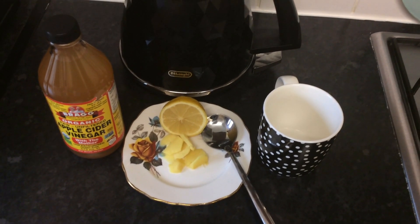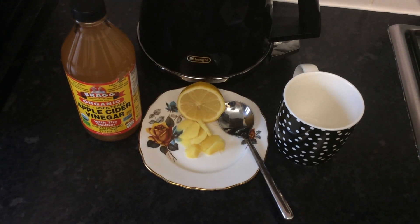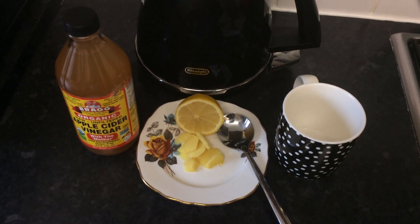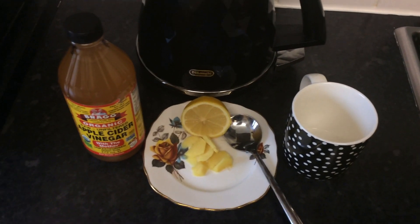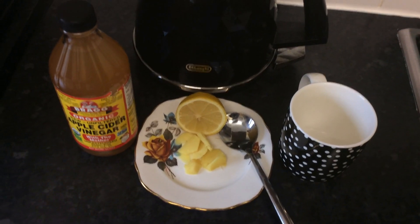So I want to share with you guys how I do my apple cider vinegar. Let's just begin, and if you guys want to see Part 1, go to my YouTube channel and see the video from there. So let's begin now.